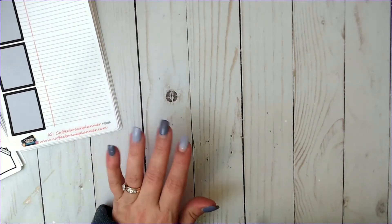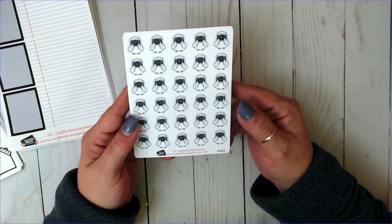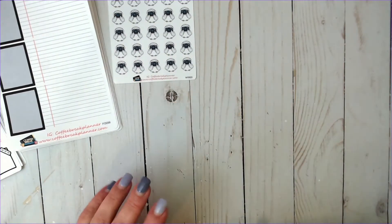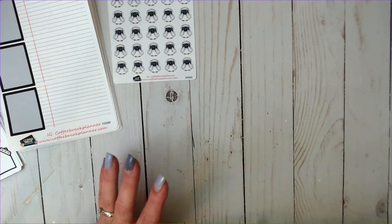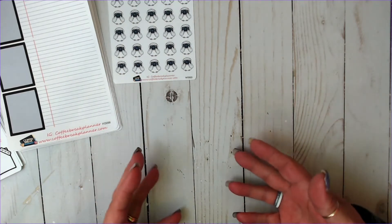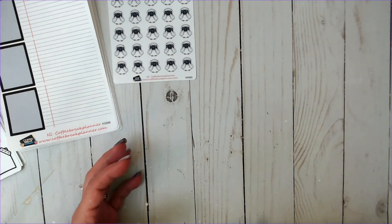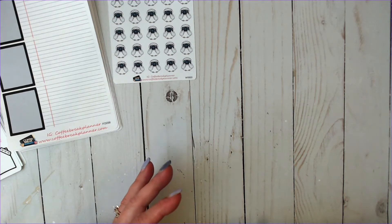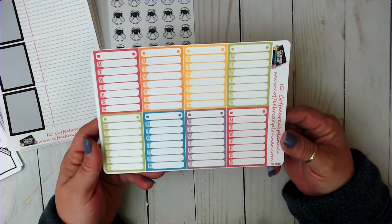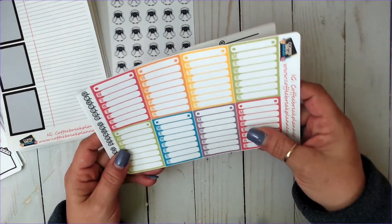I went ahead and ordered some functionals. I ordered this sheet of the owl taking pictures — the photography owl. I got that and I have more of these coming because I thought those were adorable. I also wanted to get some extra things for my weekly spreads, like a Monday through Sunday sidebar type of thing, because sometimes if I'm using leftovers I won't have them, or a kit may only have one and I always use two.